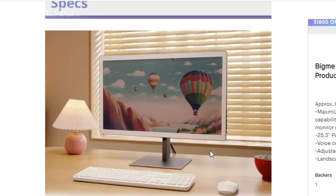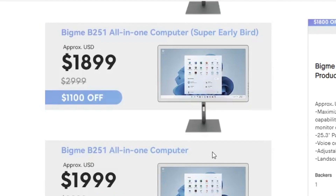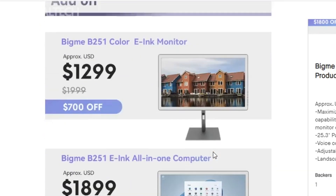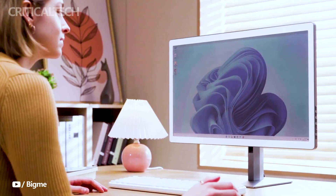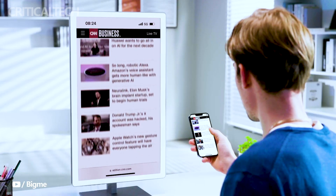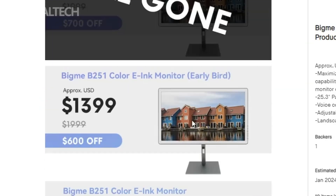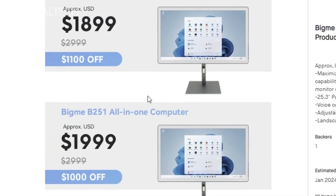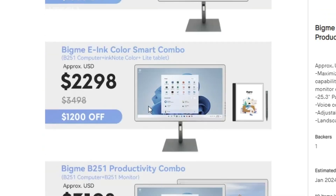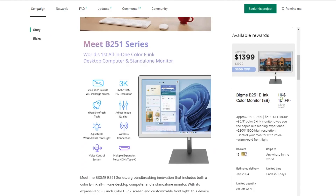The B251 has generated significant buzz in the tech world, and potential customers have an enticing opportunity to acquire this cutting-edge technology through Kickstarter. During the crowdfunding campaign, the B251 is available at a remarkably discounted price. The standard B251, which combines an e-ink display with a powerful all-in-one PC, can be obtained for just $1,299, down from its original price of $1,999.